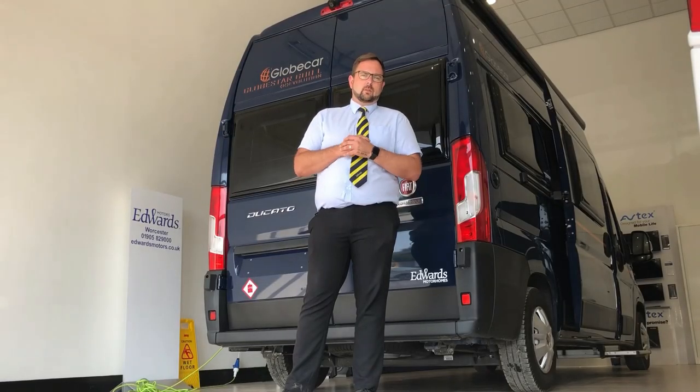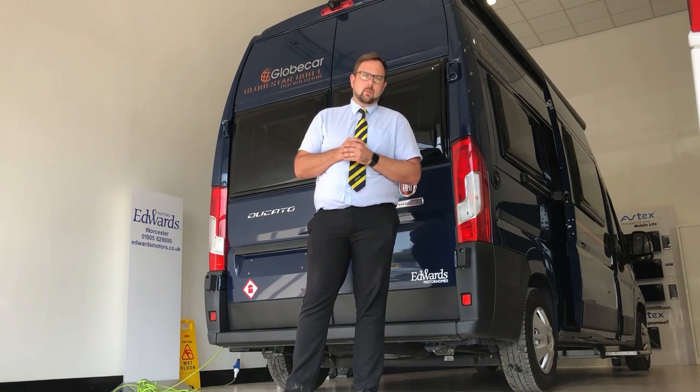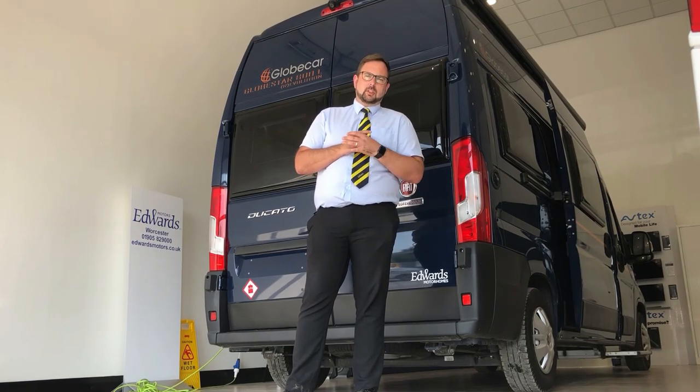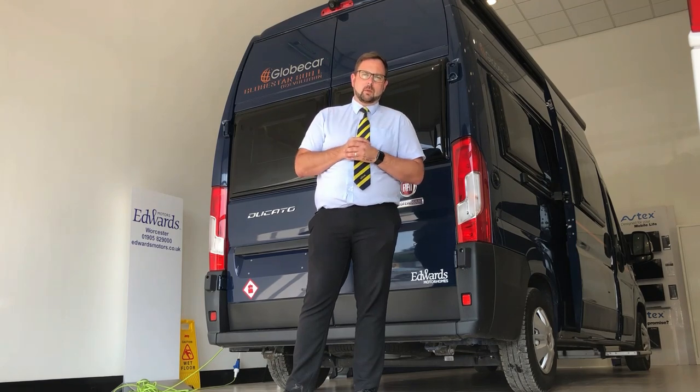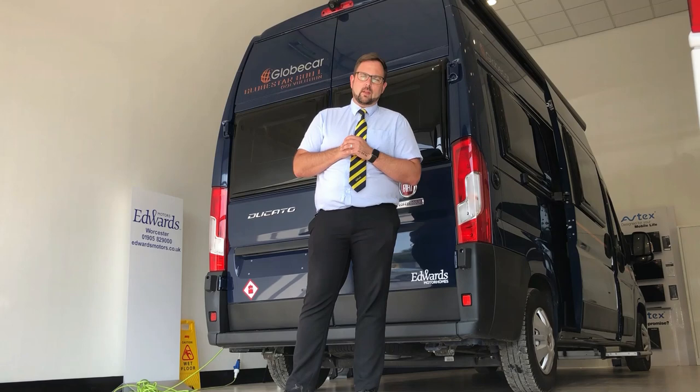This vehicle comes incredibly well specced with features such as a solar panel, Blaupunkt media centre, cruise control, Truma gas and electric blown air heater, 150 brake horsepower, and the lounge changing kit to give you an extra sleeping place in the front of the vehicle — to name just a few of the fitted options on this van conversion. It's also worth noting that we have gas drop holes underneath all the gas appliances in our German motorhomes.